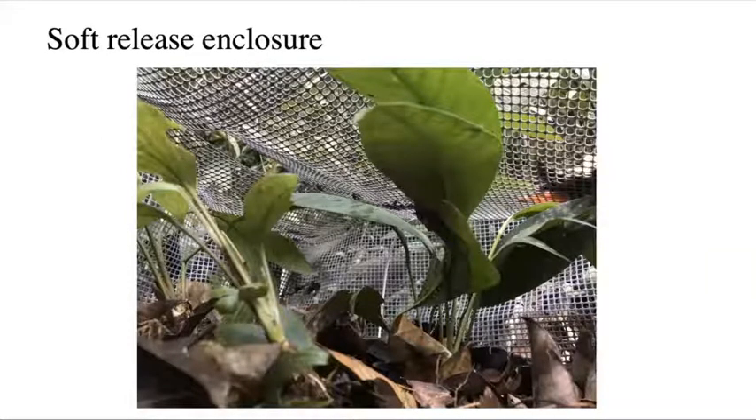Our soft release enclosures were quite large — about 0.8 meters square. We filled them with leaf litter and plants, and the holes were large enough for prey items and insects to pass through, so we didn't need any supplemental feeding. The frogs didn't lose weight any faster than the hard release or radio telemetry frogs. These enclosures are also nice because you can put data loggers in for recording humidity and temperature without fear of them being removed in a rainstorm or by a feral dog. They were lightweight and could be rolled up and transported to different field sites, obviously disinfecting between sites.